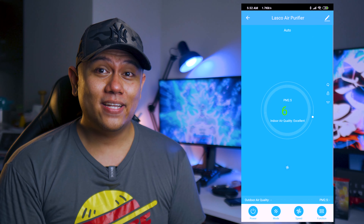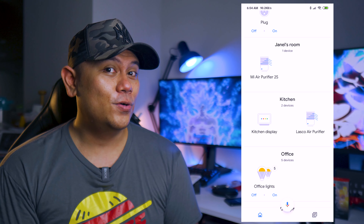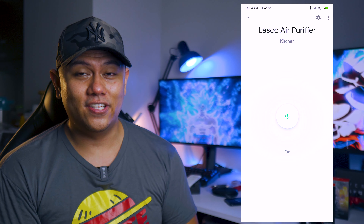Number one, it has a remote control. With the two other air purifiers that I've reviewed, those two didn't come with a remote control. And not only that, you can actually control it with Wi-Fi, so you can pair it with your Google Home or even your Amazon Echo.